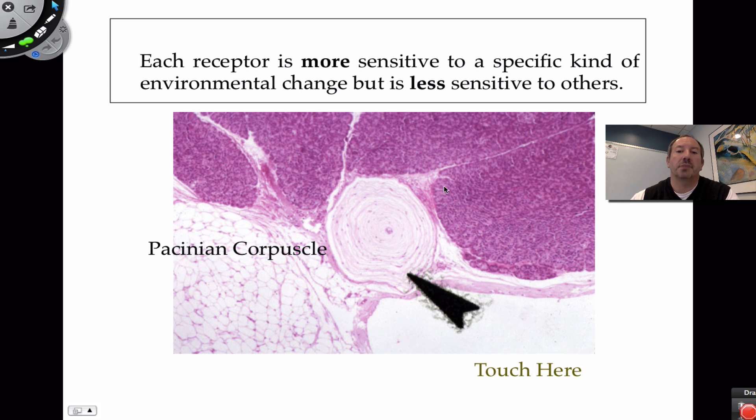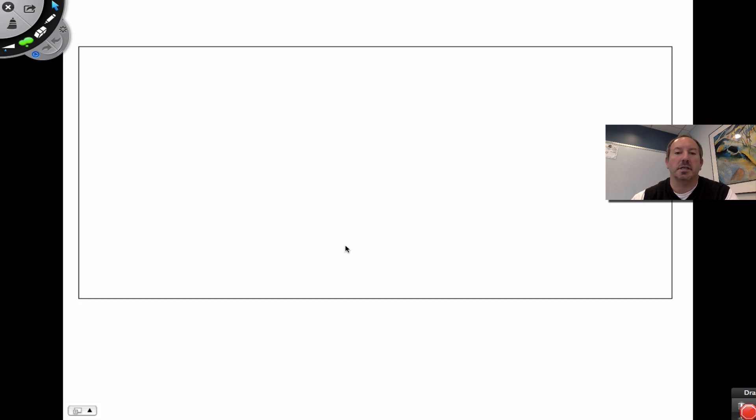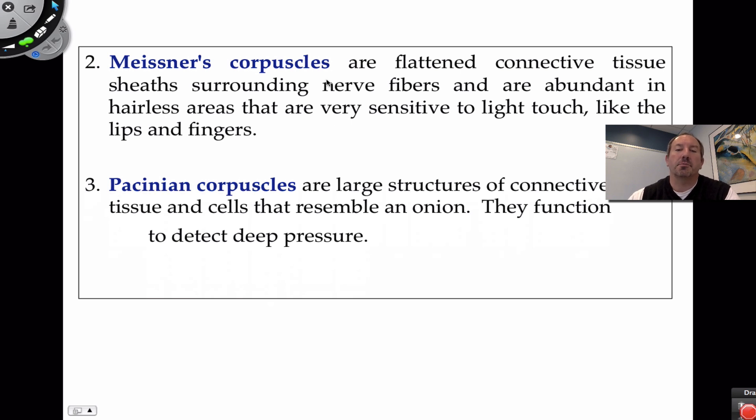The Pacinian corpuscle, which looks like an onion, is a deep pressure touch receptor. You can see it sits low in the dermis where adipose tissue begins. Free nerve endings are found in the epidermis and are associated with heat, cold, and itching. They function like dendrites, sensing not chemical neurotransmitters but the physicality of pressure placed on them from outside, as well as temperature such as cold and heat.